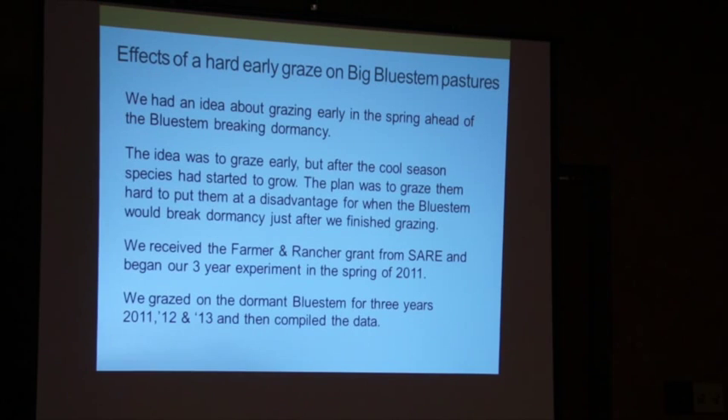We had this question in our heads about grazing the bluestem early in the season before it comes out of dormancy, because there are a lot of cool-season invaders coming in. The idea was to graze early in the spring ahead of dormancy break — let the cool-season grasses get up as much as they can, then go in and graze them back so that when the bluestem comes out of dormancy it has that much more of an advantage. We wrote up a grant proposal and SARE gave us the grant to go ahead and do some studying about how this would go.